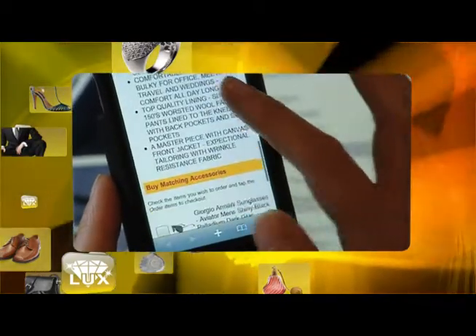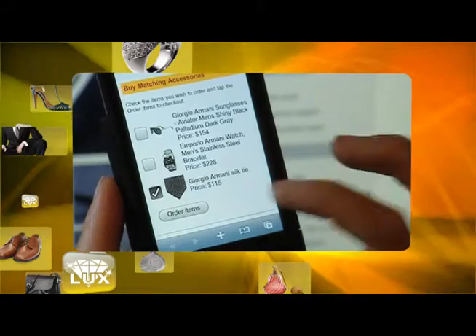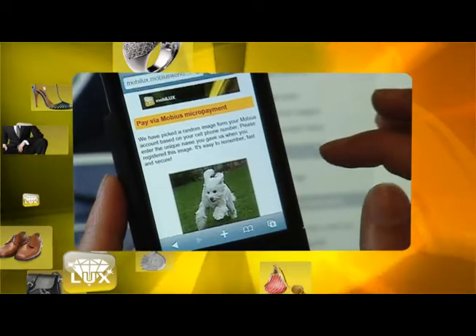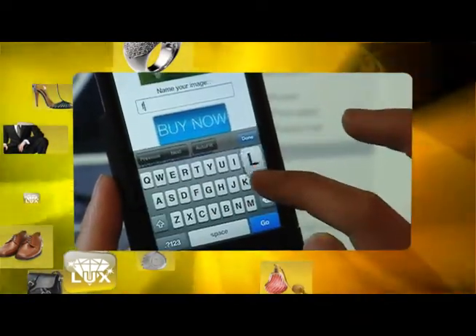MobiLux micropayment provides a safe payment gateway for purchases made from a cell phone. Users register their card information, then upload and name images to be used as identification questions during the checkout process. MobiLux secure servers track all interactions and provide detailed records and billing services.